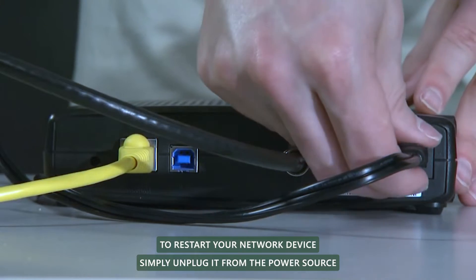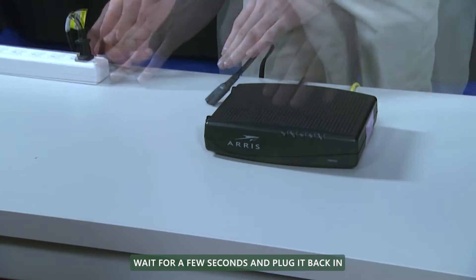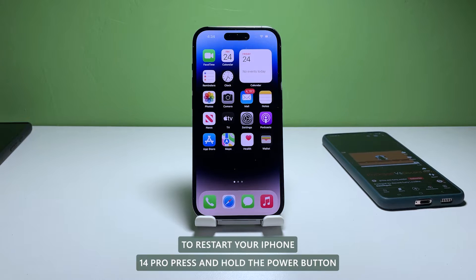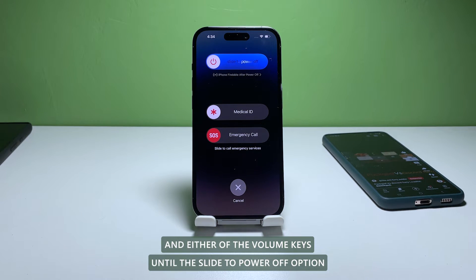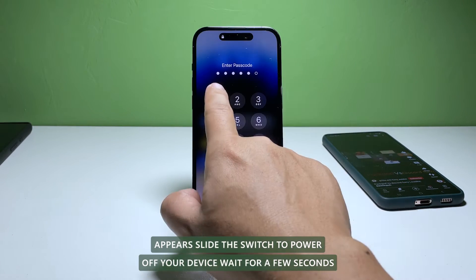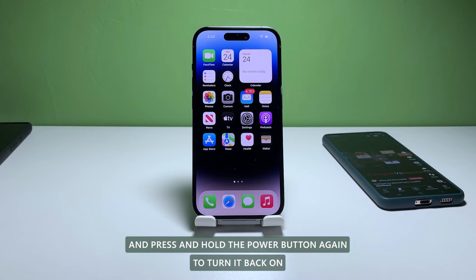To restart your network device, simply unplug it from the power source, wait for a few seconds, and plug it back in. To restart your iPhone 14 Pro, press and hold the power button and either of the volume keys until the slide to power off option appears. Slide the switch to power off your device, wait for a few seconds, and press and hold the power button again to turn it back on.